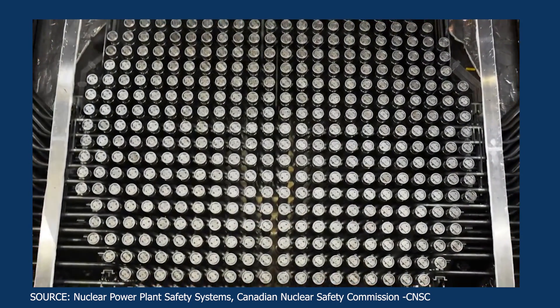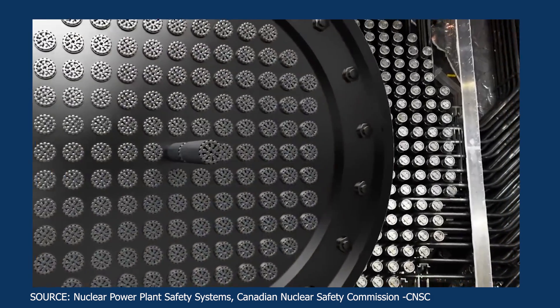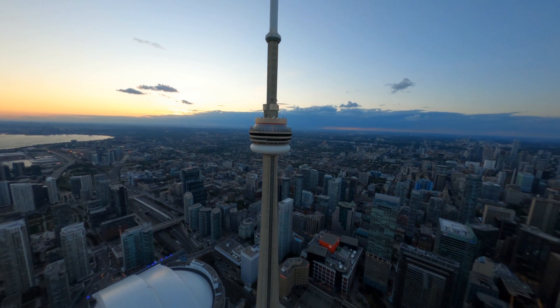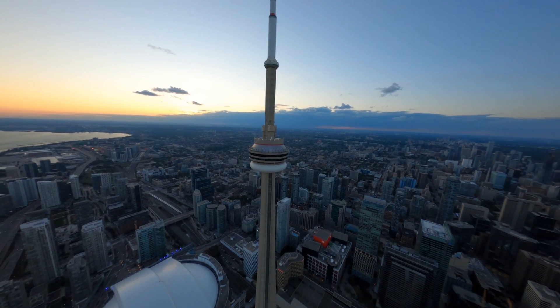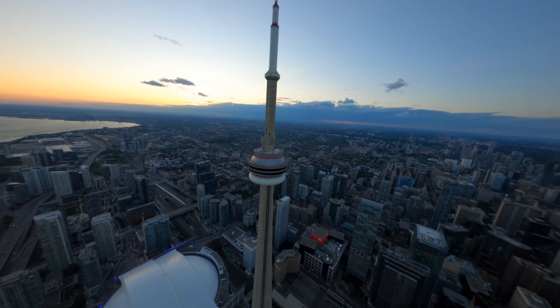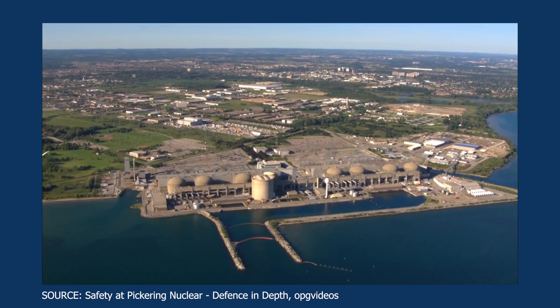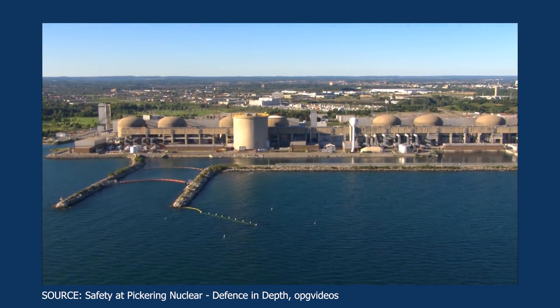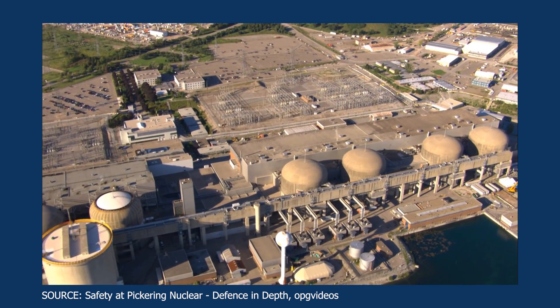Fun fact: in the year 1987, the CANDU reactor was listed as one of Canada's top 10 engineering achievements in the past 100 years. Amongst this list is also the CN Tower, which is 30 kilometers away from a major nuclear generating station — an eight-unit CANDU reactor station called the Pickering Nuclear Generating Station.